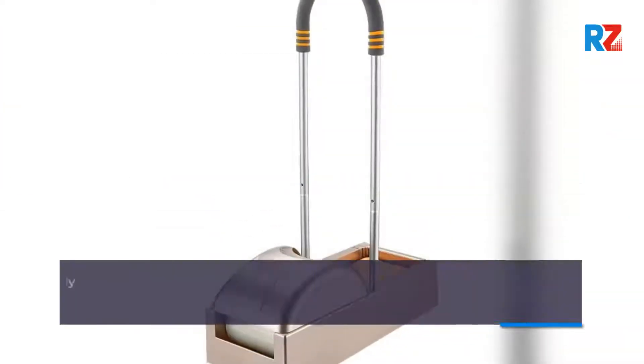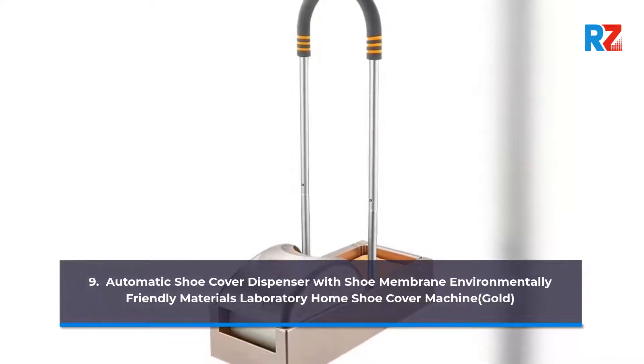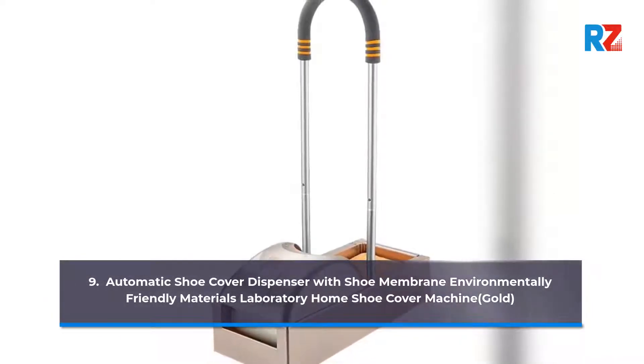9. Automatic Shoe Covers Dispenser with Shoe Membrane, Environmentally Friendly Materials, Laboratory, Home. Shoe Cover Machine, Gold.